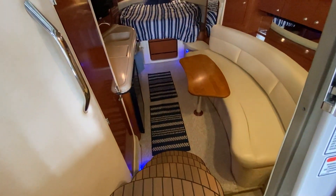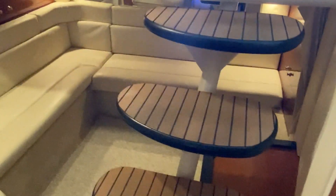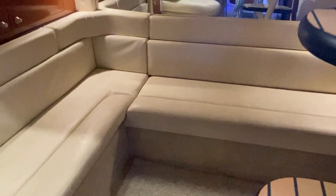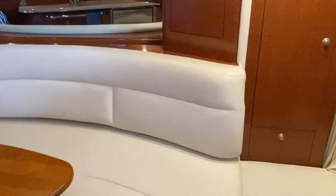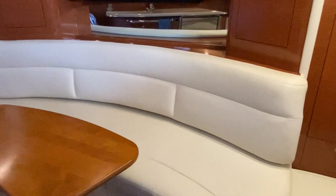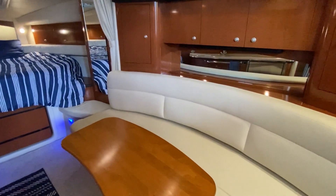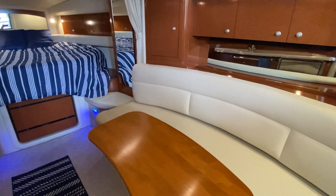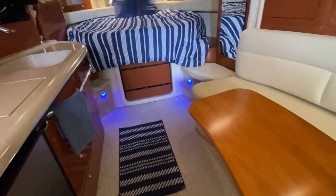As I enter the main salon through the sliding companionway door and descend four stairs, this is the aft cabin area which can be separated by a privacy curtain and can easily sleep two. The current owners did have a nice setup with additional storage bins and a hanging rod. All of the upholstery and the cherry cabinetry is beautiful throughout, and there is a full-width V-berth.